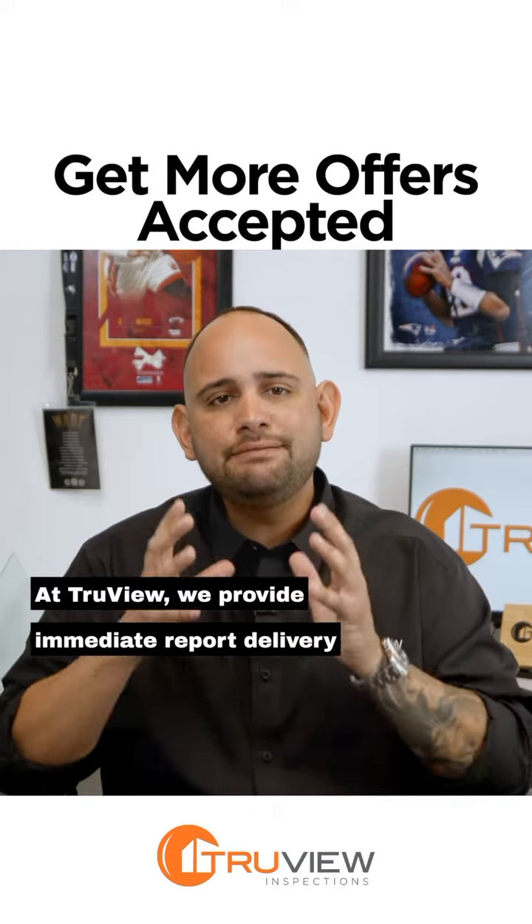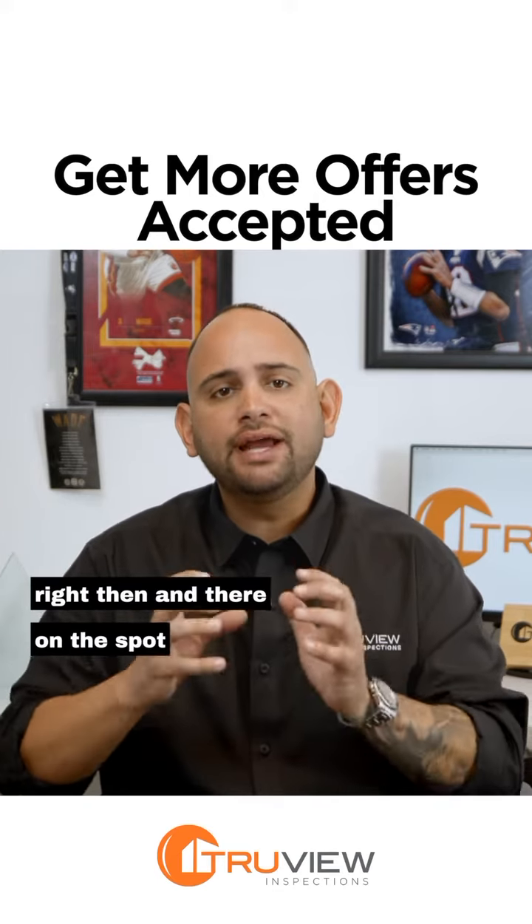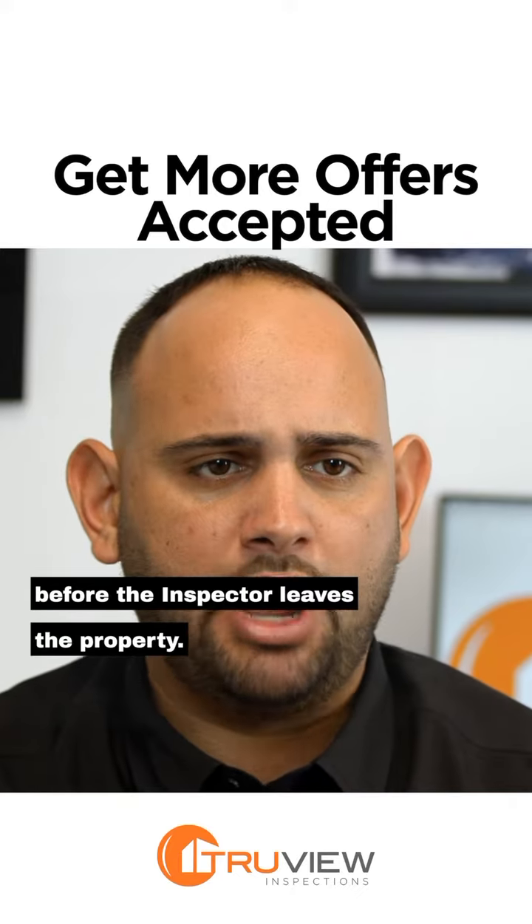At TrueView, we provide immediate report delivery right then and there on the spot, before the inspector leaves the property.